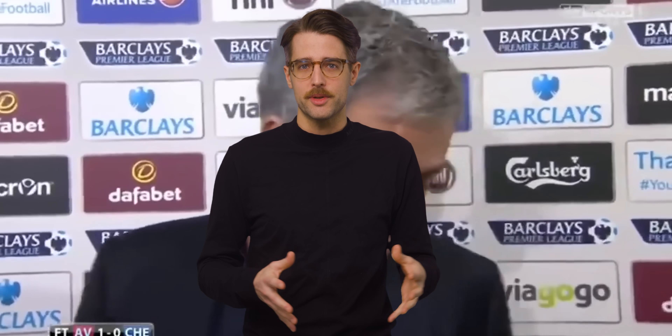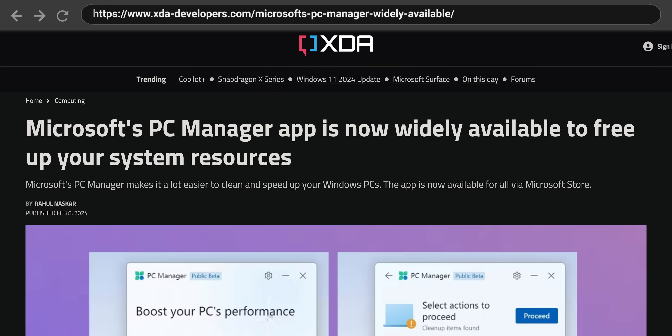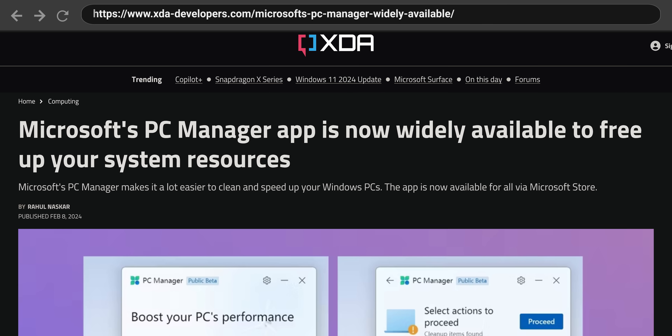And no, this isn't a soccer coach who's very concerned about not offending anyone during press interviews. PC Manager is Microsoft's answer to CCleaner and other PC cleaning utilities. And although it's actually been around since 2022, it was just recently released for all Windows users. So what are the main features and would we recommend trying it out?